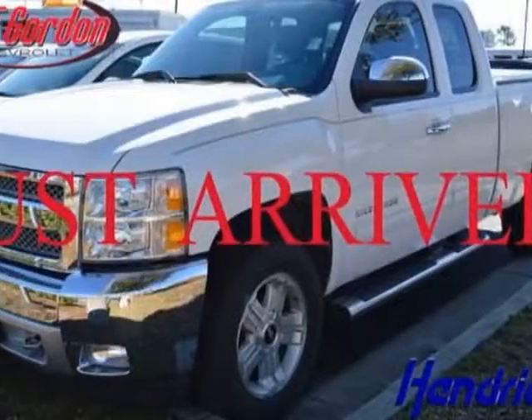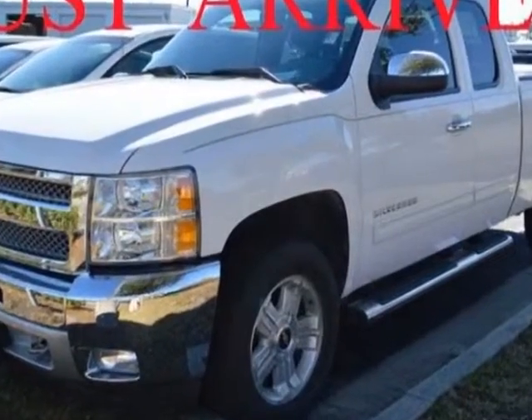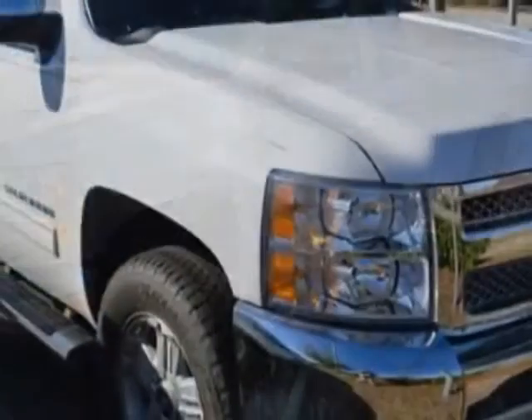Check out the certified pre-owned 2012 Chevrolet Silverado 1500. This Silverado 1500 has just under 25,000 miles. For your protection, a warranty is available for this vehicle.